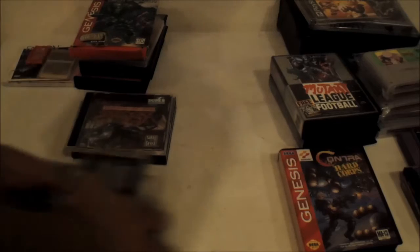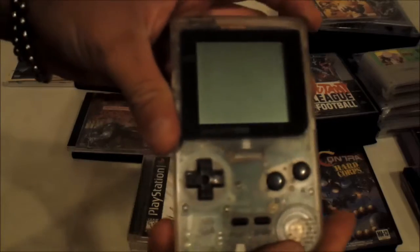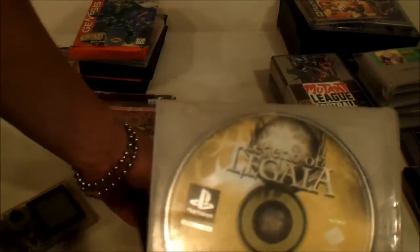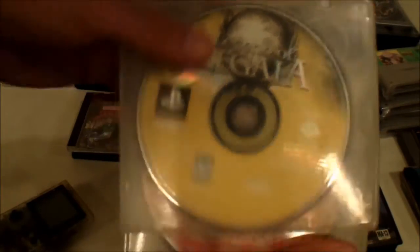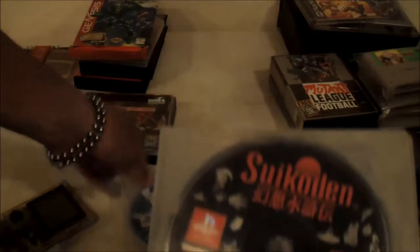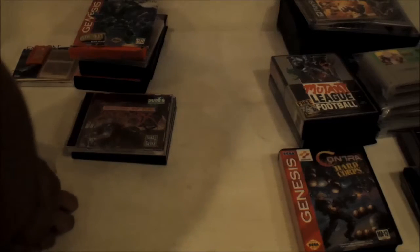I did another local trade with my buddy Devin. He traded me a Game Boy Pocket — the clear version, works great — and some PS1 games: Bushido Blade, Legend of Legaia, Pandemonium, The Granstream Saga, Mega Man X5, Suikoden, and I believe Alundra. Those are some pretty cool titles I don't have and games I want to play, so that was a really nice little pickup.